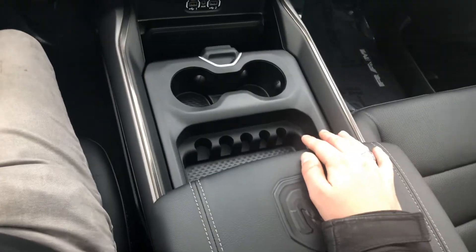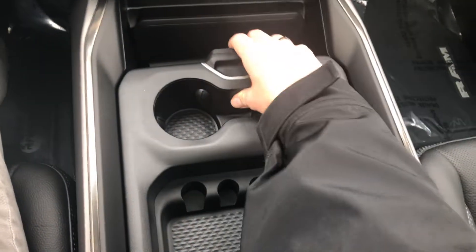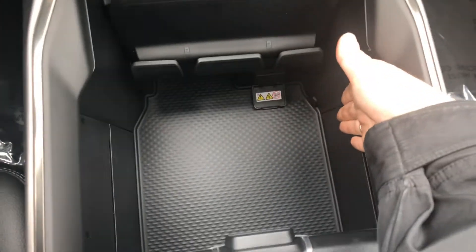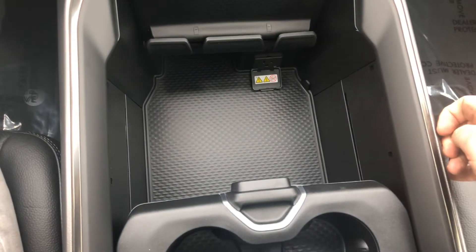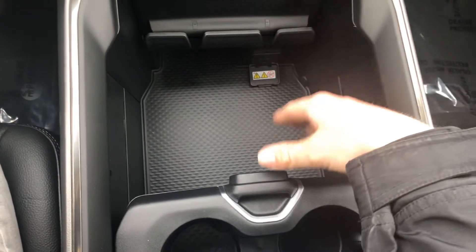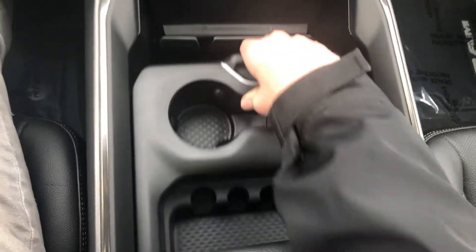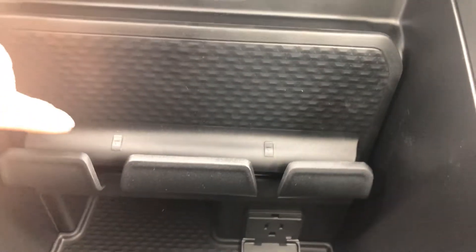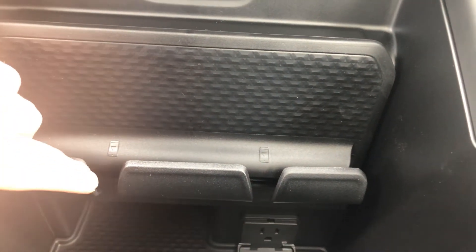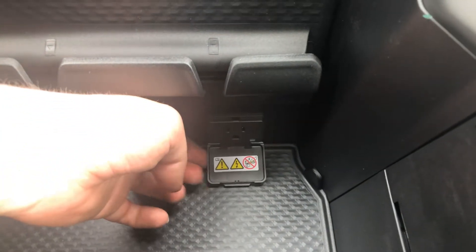I love this new center console. Biggest thing for me is if I'm doing the office coffee run — slide that back and you can actually fit a full tray of four coffees from Tim Hortons or wherever you go. You also have room for two cell phones here with wireless charging, with cords going through the console as well.